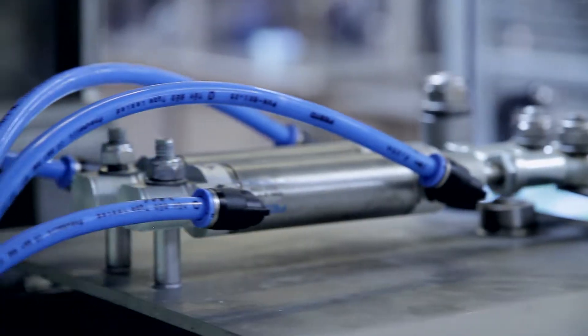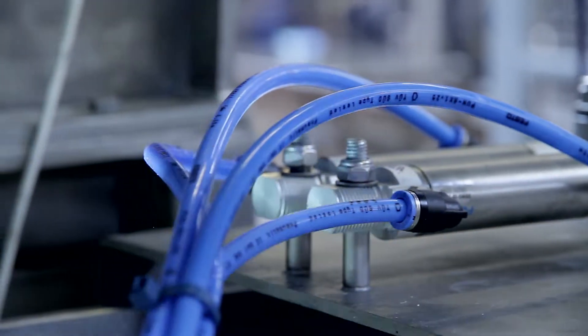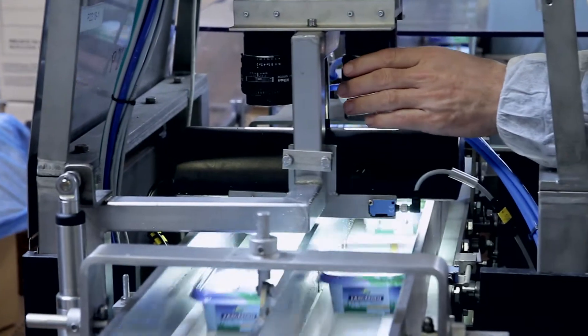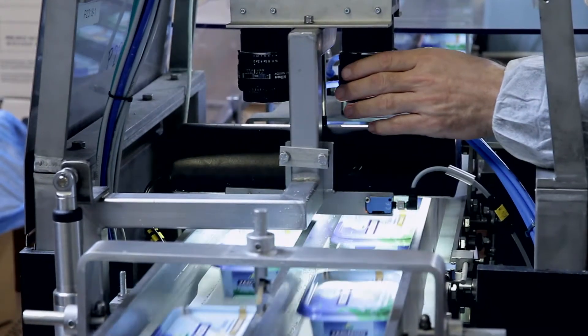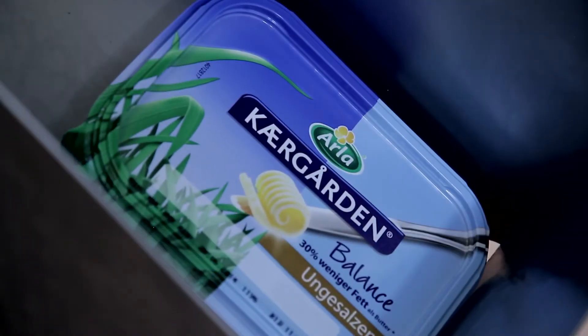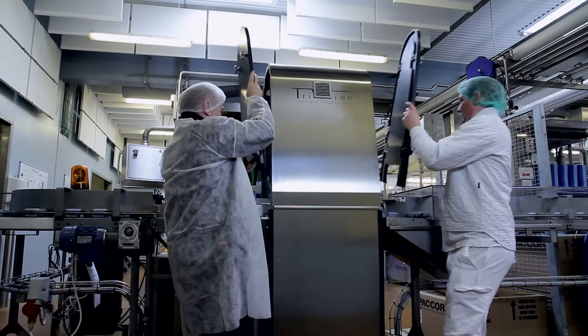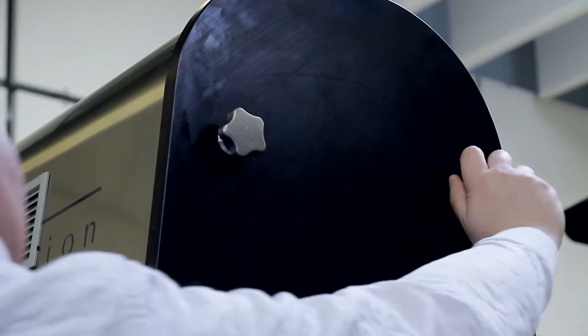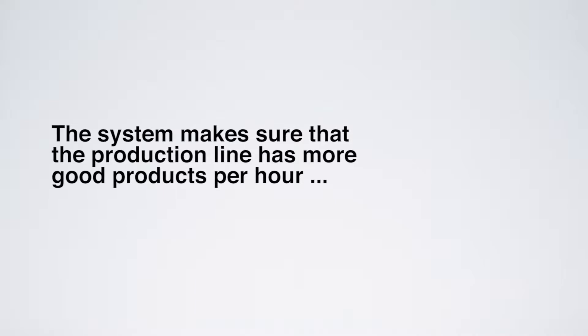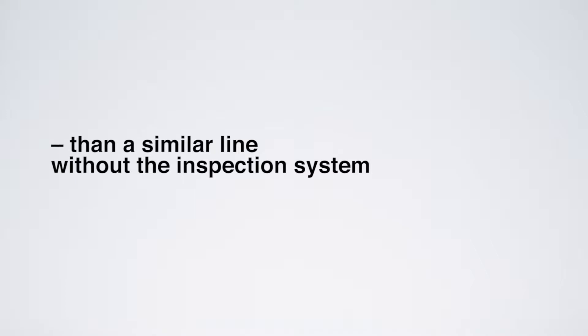By using the TriVision Product Inspector for the plastic tubs, Arla has a guarantee that all products that are not 100% perfect are removed from the production line. On top of that, the TriVision Product Inspector increases the overall production efficiency, making sure that the production line has more good products per hour than a similar line without the inspection system.